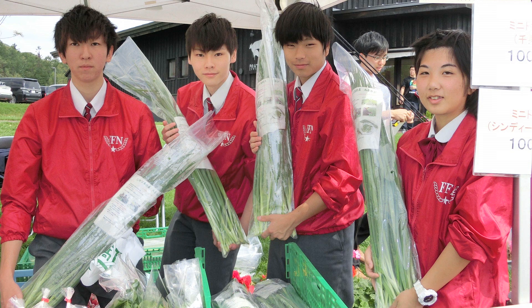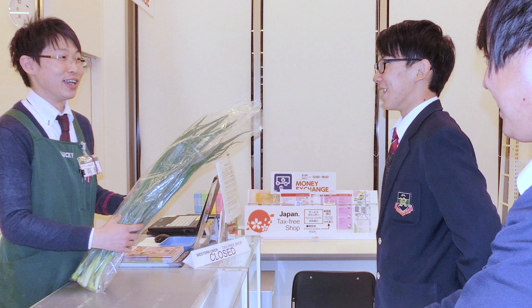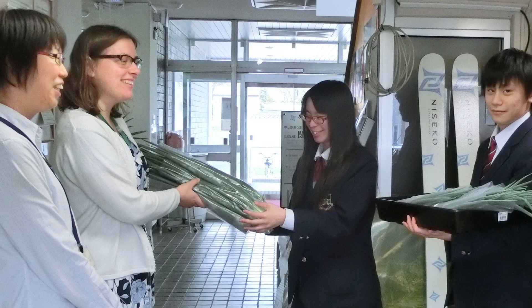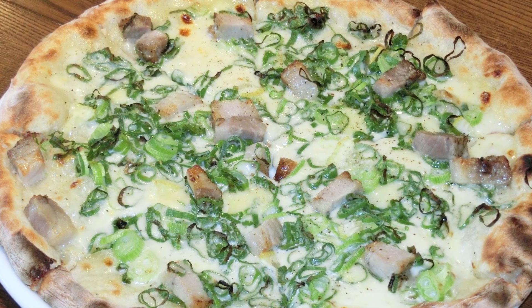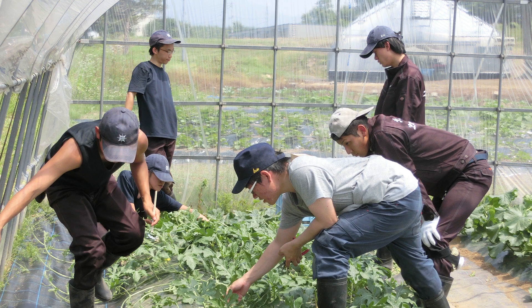Selling their leeks at local events, the students are showing the region's farmers that vegetables can be grown in winter using environmentally friendly methods. Leek pizza is a seasonal specialty of this local restaurant and has proven very popular with tourists. These high school students managed to achieve something that industry never did. I think their success will encourage the region's farmers to tackle new challenges like this. We plan to support them as much as we can.